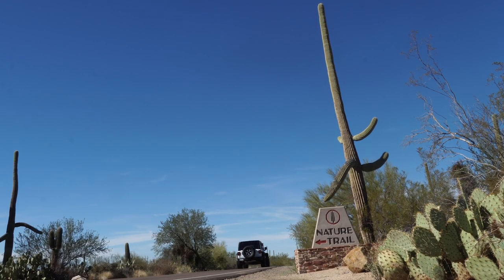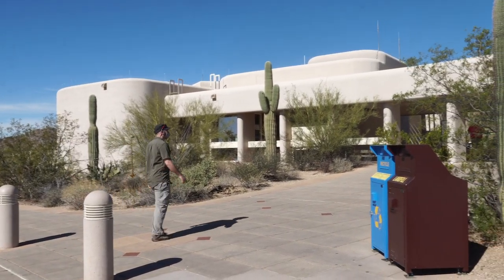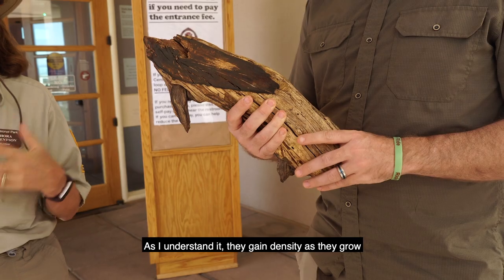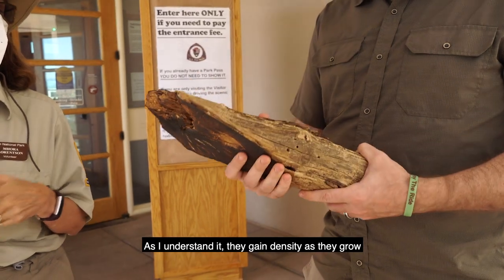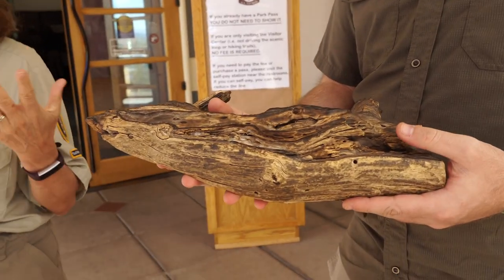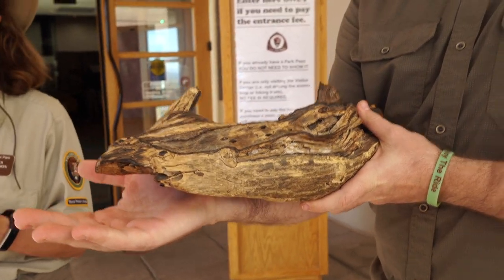As we entered the park, just like usual, we stopped by the visitor center to grab a map, ask for recommendations, and lay out a plan for our day. The park ranger on duty was very helpful and even gave us some valuable information about the famous desert ironwood — they can grow to 400 years, and things in the desert grow slowly, which is why once you knock one down, it's hard to get it back.